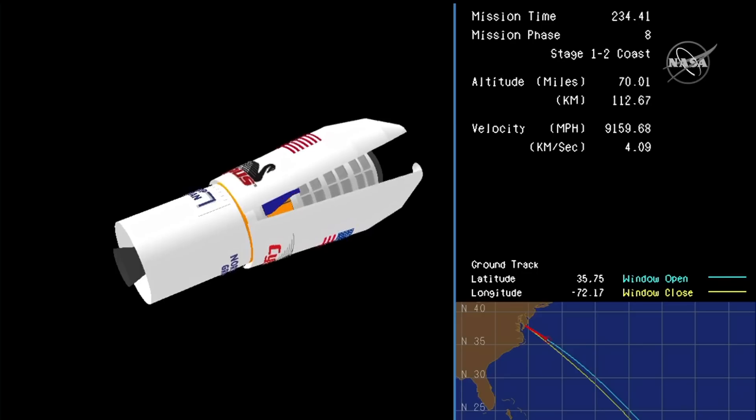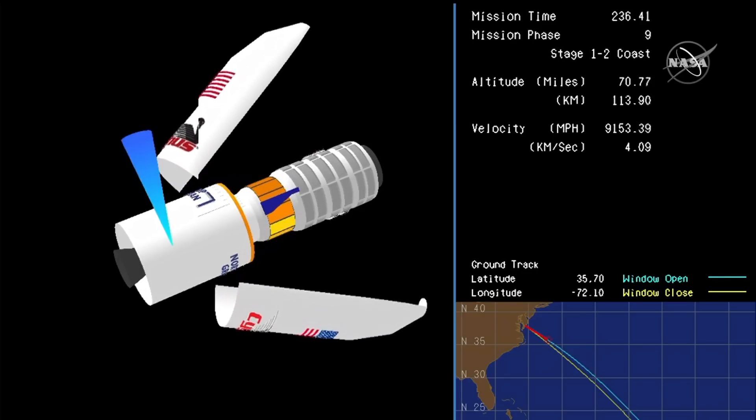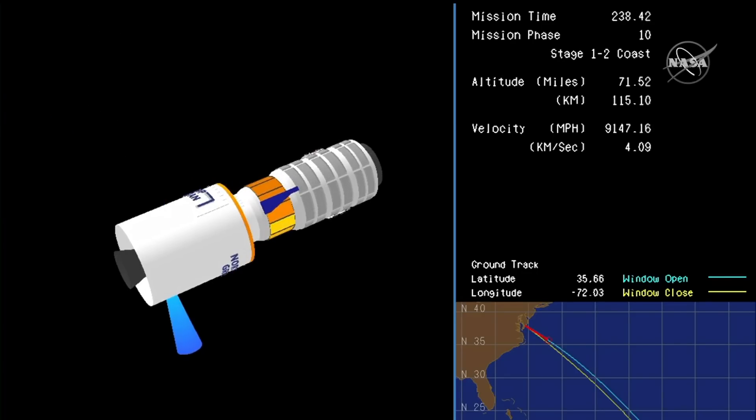Receiving telemetry from the Range Control Center. Fairing separation confirmed.